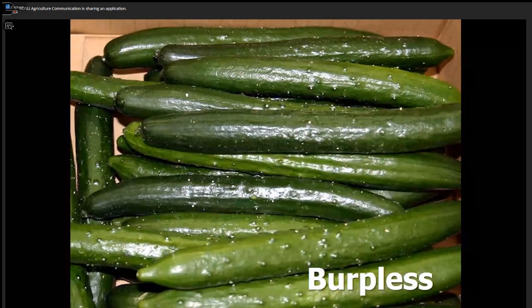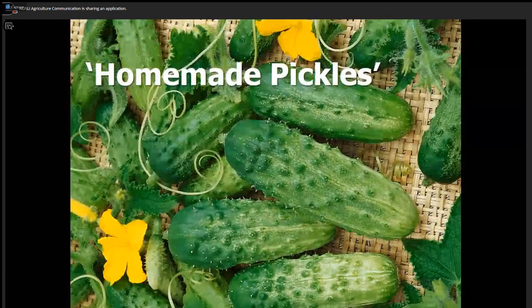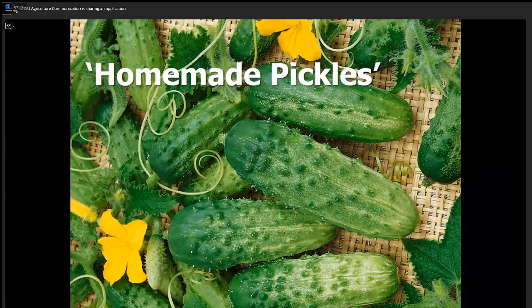Burpless cucumbers — I highly recommend them. I don't know why anybody would grow a classic slicer today. The burpless are earlier, more productive, resist diseases better, have thin skin, and are free of bitterness. The top variety in our trials is Summer Dance, which gets very high ratings every year. If you like a pickler, Homemade Pickles wins our trials every year — gardeners love its extended yield, good productivity, and nice crisp texture with small seeds.